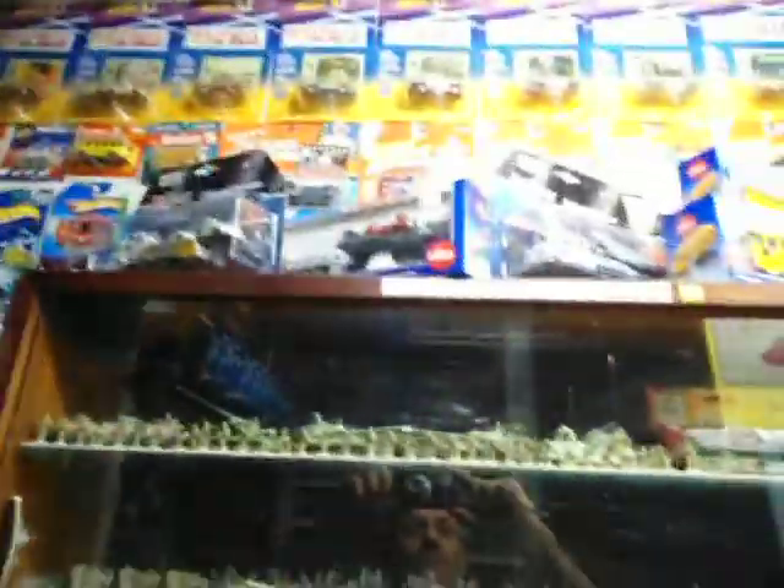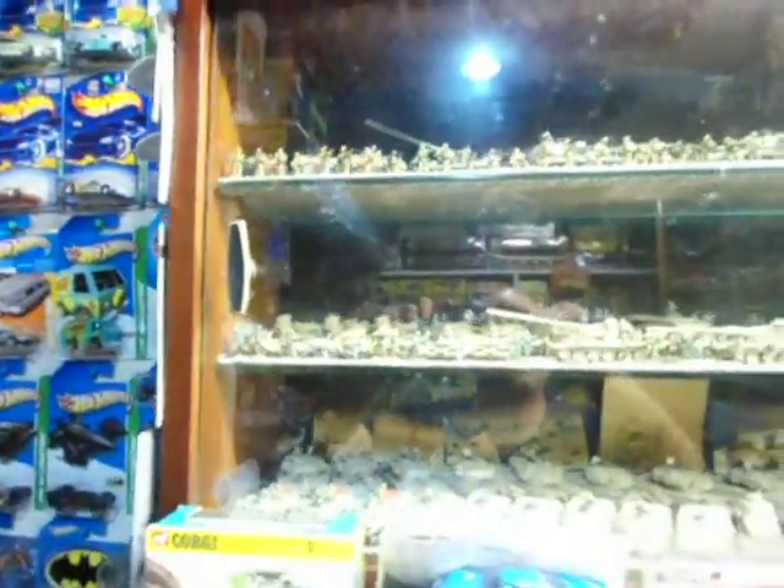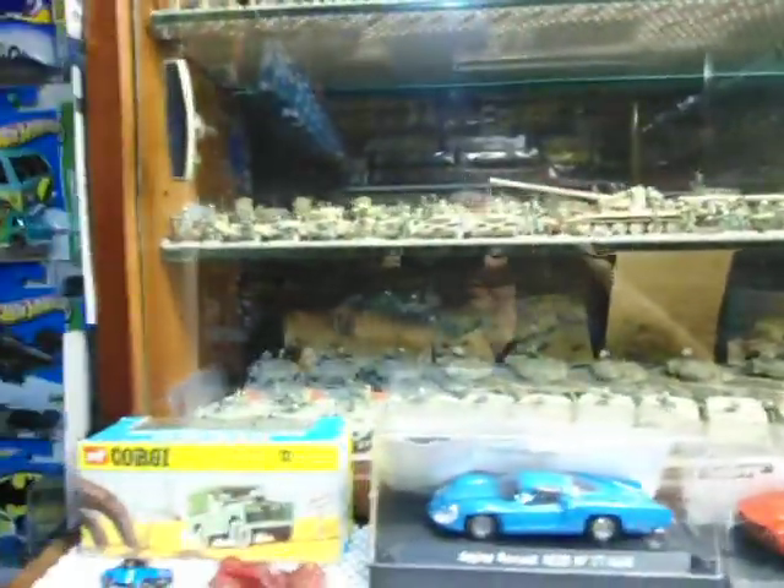I'm just coming into a cabinet here. It's got some plastic model army vehicles from the Arab-Israeli wars between 1948 and 1973. I used to concentrate on those back in the 70s and 80s, but I don't build them up anymore — I just collect them in the boxes now.